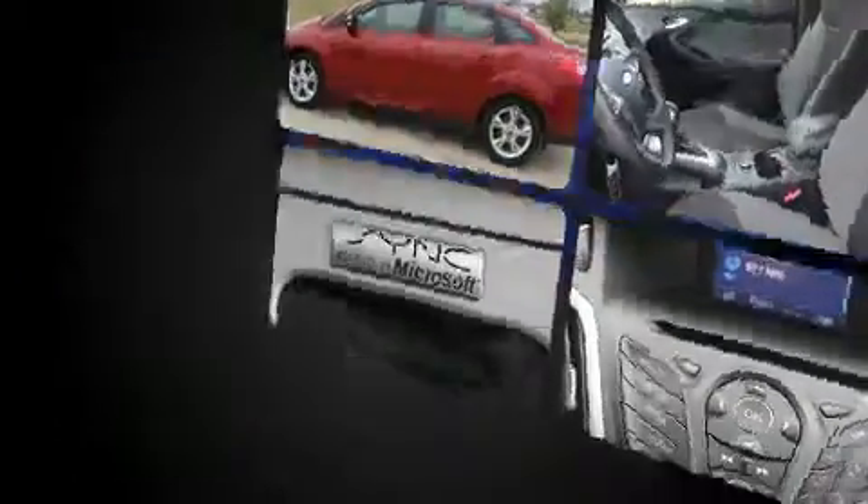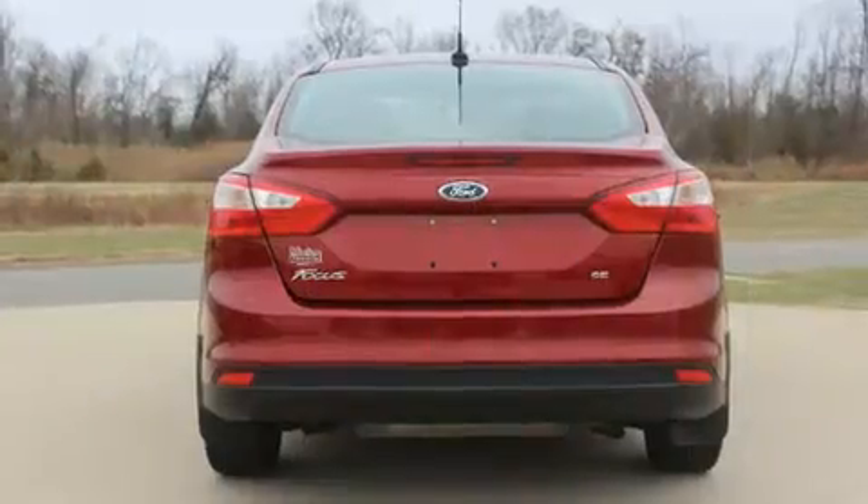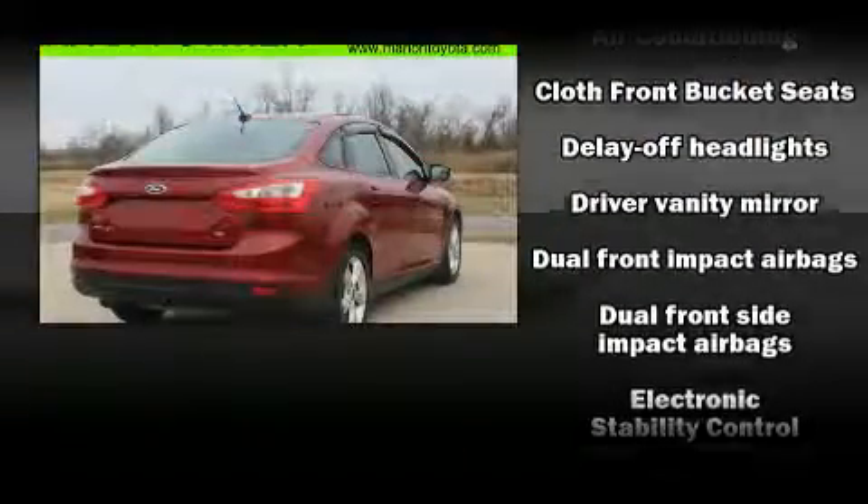It's equipped with tons of terrific amenities, but it won't break your budget. Such as remote keyless entry, variably intermittent wipers, a trip computer, fully automatic headlights, and one-touch window functionality.